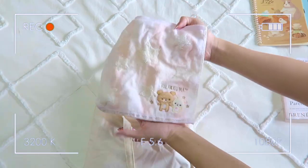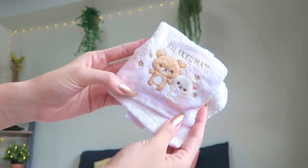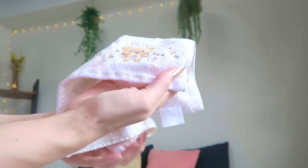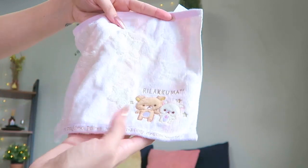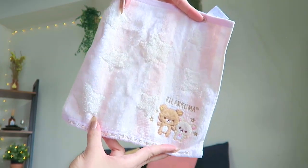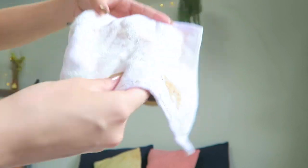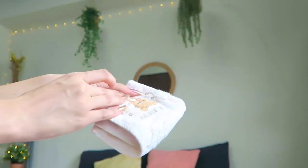Because we are in Japan, I pack a hankachi, or hand towel — repping Rilakkuma forever and always. In Japan, a lot of public restrooms don't have paper towels, and because of the pandemic we can't even use the air dryers right now, so this really comes in handy.